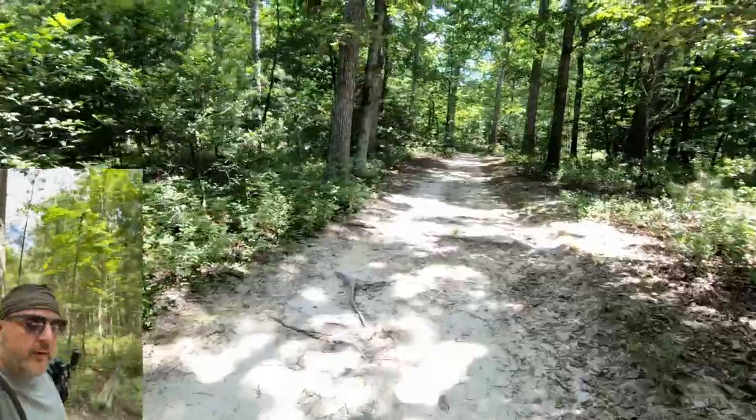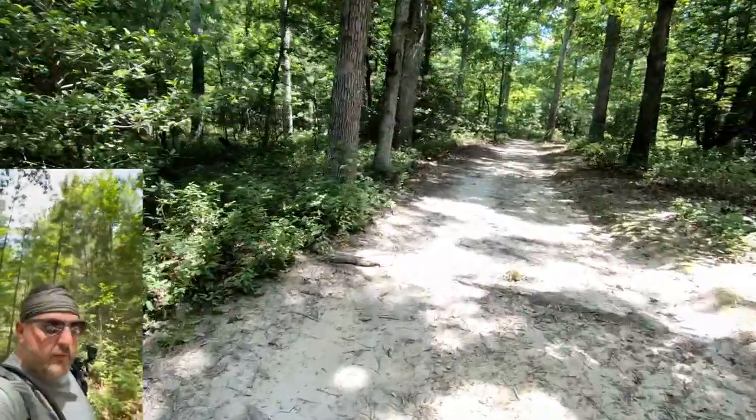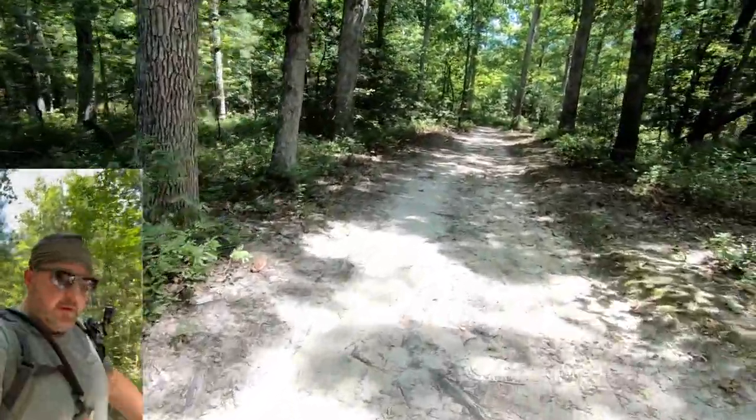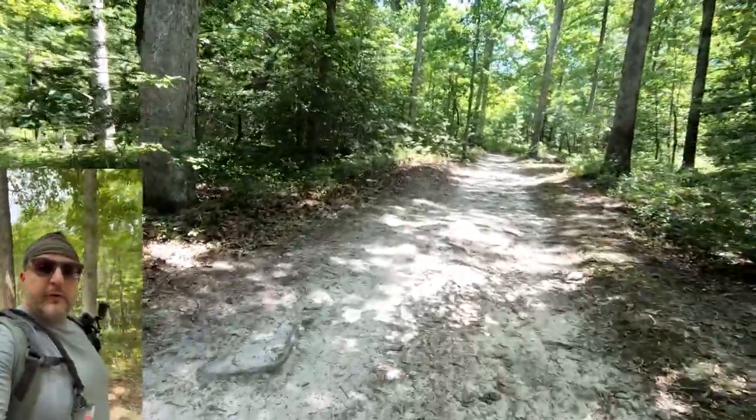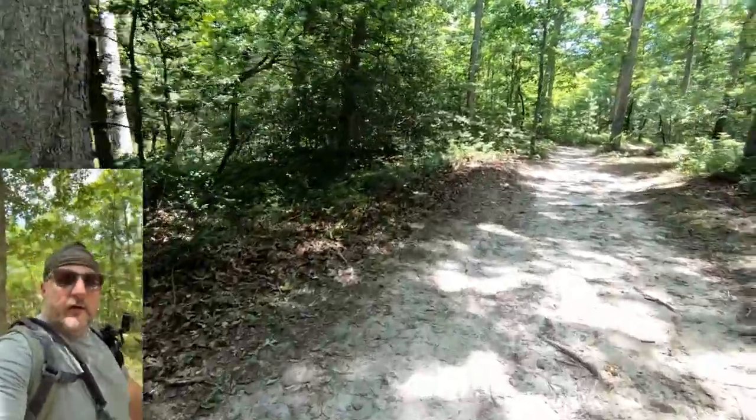All right, here we are starting the Bright Hope Trail. This is going to be about 5.3 miles. It's about 12 o'clock noon, 90 degrees right now, so we're about to get started.